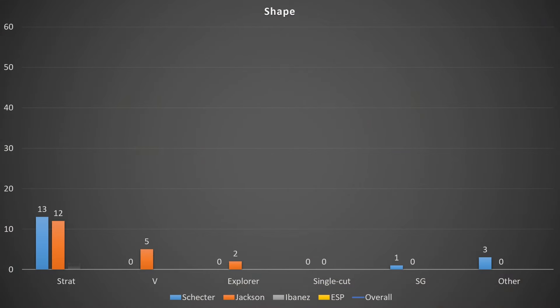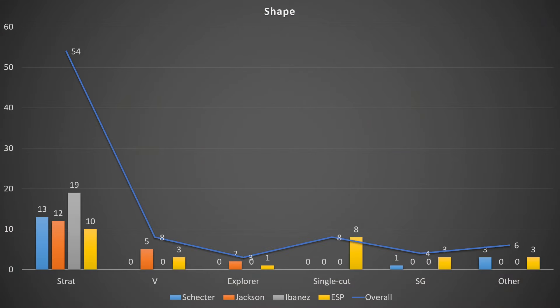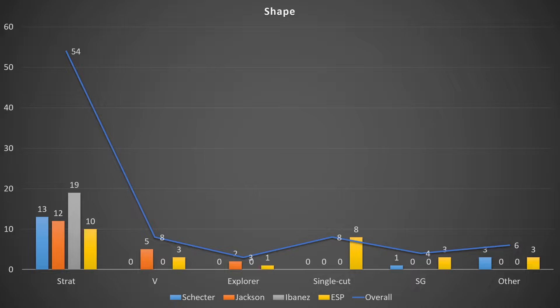In terms of guitar shape, this is something that needs to change, because everything on offer is some variant of a Super Strat — the typical double-cut, slightly evolved from the old Fender Stratocaster look. We're looking at metal machines here; you want something that stands out. But 54 of the 83 guitars are Strat shapes of some kind. We've only got eight Vs, eight single cuts, three SG shapes, three Explorers — come on, Explorers are iconic — and six that are just others.